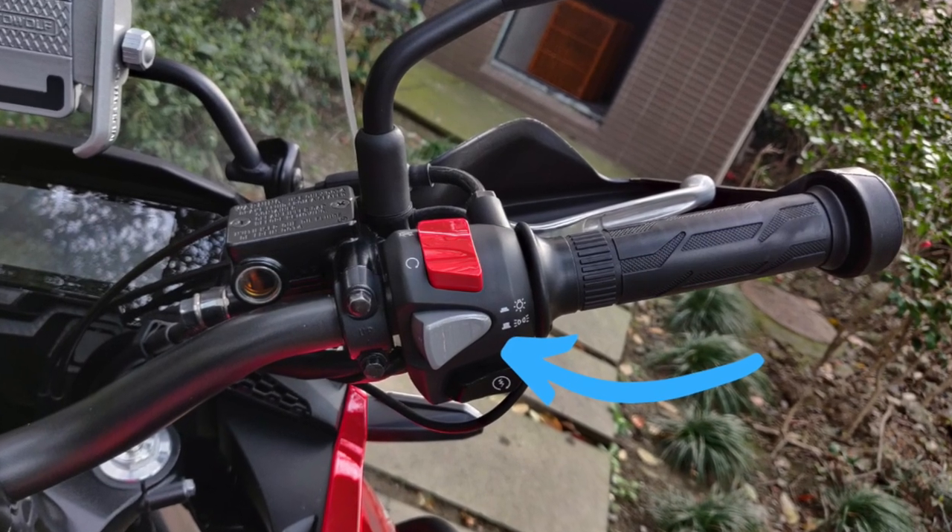Directly related to the pass light issue is the hazard switch. On models in other regions the hazard light function is available, but on the Chinese market model there is none. On my bike, the button that activates hazards on other market models is instead the headlights switch. So if you're parked on the roadside in an emergency, you can only turn on one side of the turn signal — left or right — you don't have hazards. Together with the missing pass light, this is a very dangerous safety omission.